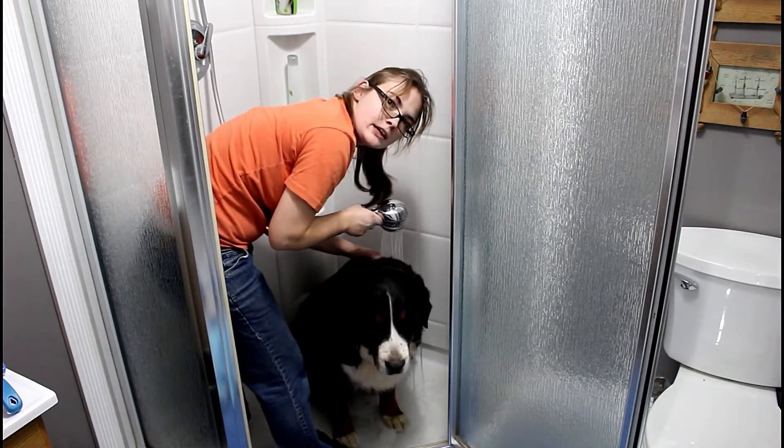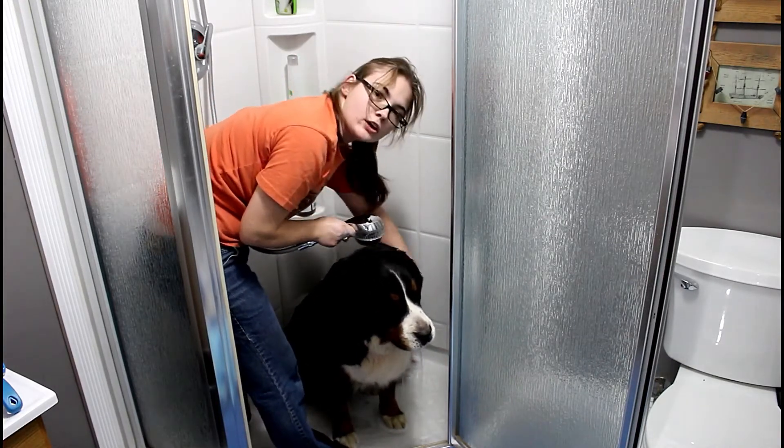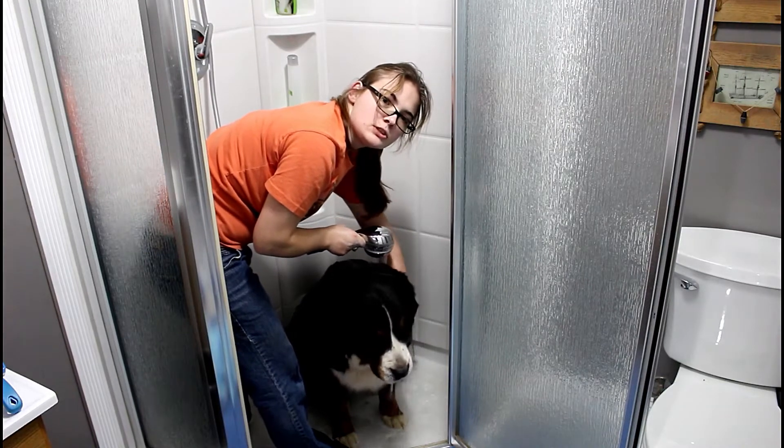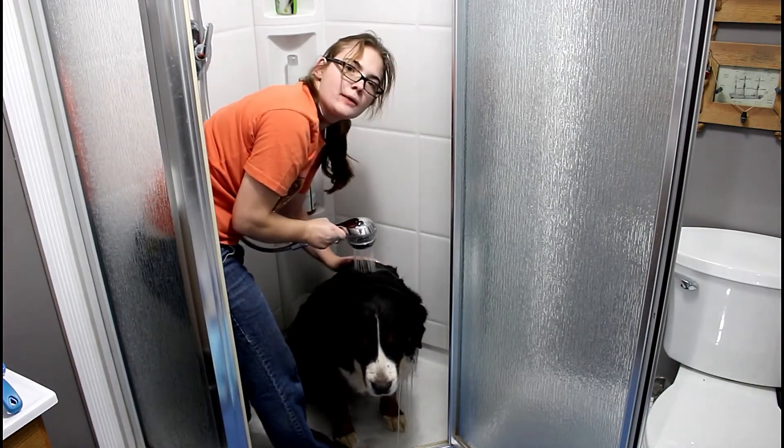Some of you might think it's a little excessive to give her baths as often as we do, and it can be hard on her skin, but the type of shampoo I use is a non-irritant moisturizing shampoo, so it also helps her skin.